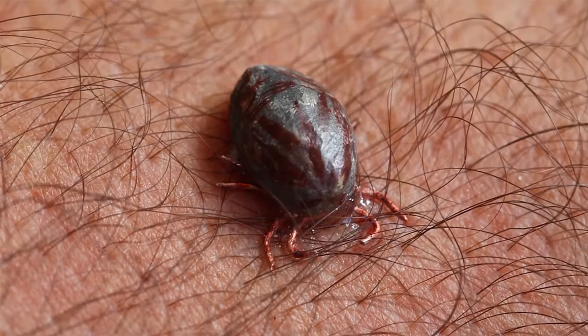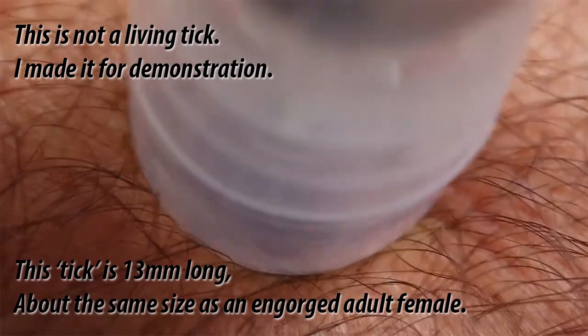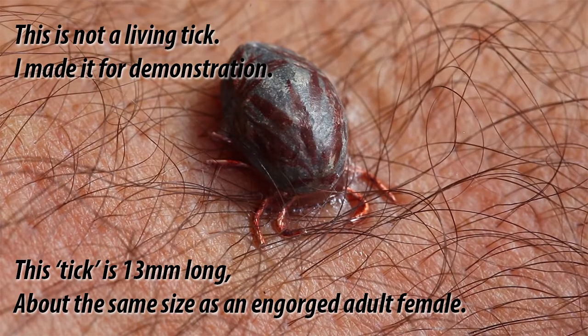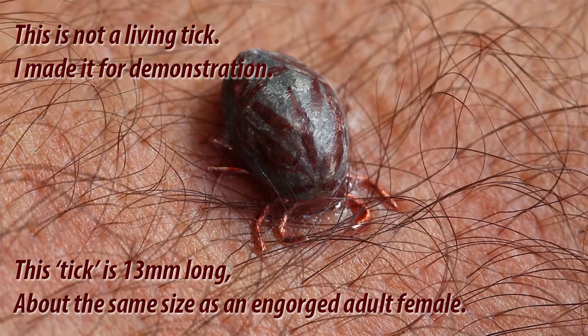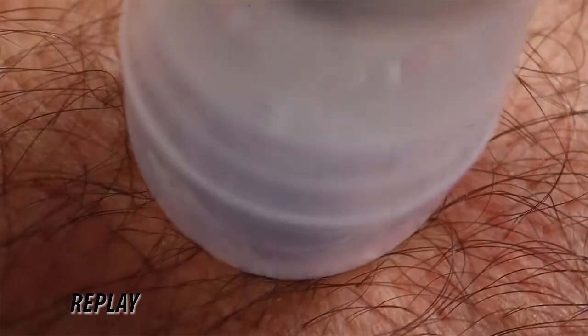Here is a demonstration. Place the nozzle over the tick and spray once directly onto the skin. A second spray can be applied, but the user should know that ether is dispensed at about minus 30 degrees centigrade and excessive use, especially on tender areas, might sting and cause frost burn.